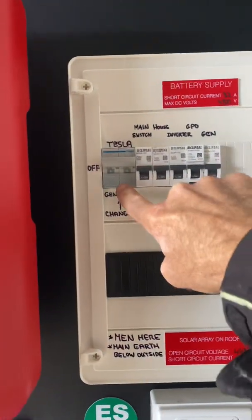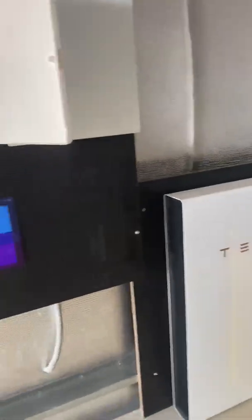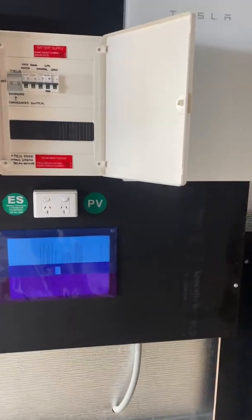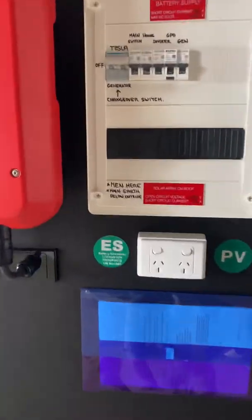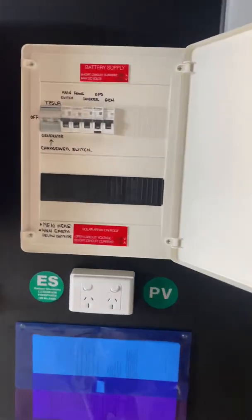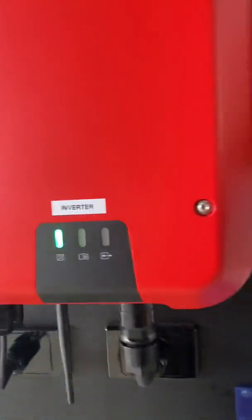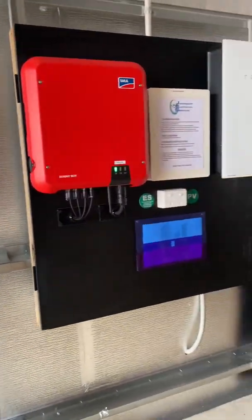Straight up is the Tesla off-grid system, the middle position is off, and straight down is the generator. So let's say the system failed for whatever reason — it is electronics at the end of the day, but like I said I haven't had it happen yet. The beauty with these is we can actually remotely access them with tech support and sort out most issues unless it's an actual hardware fault. You just flick it down to generator and then manually go and start your generator with the key until I can get up here or the system can be sorted. A lot of guys don't do that changeover switch, and if your system fails you've got the inconvenience of running leads out to your generator, which is fine but not as convenient as flicking a switch and having regular power to the whole house.